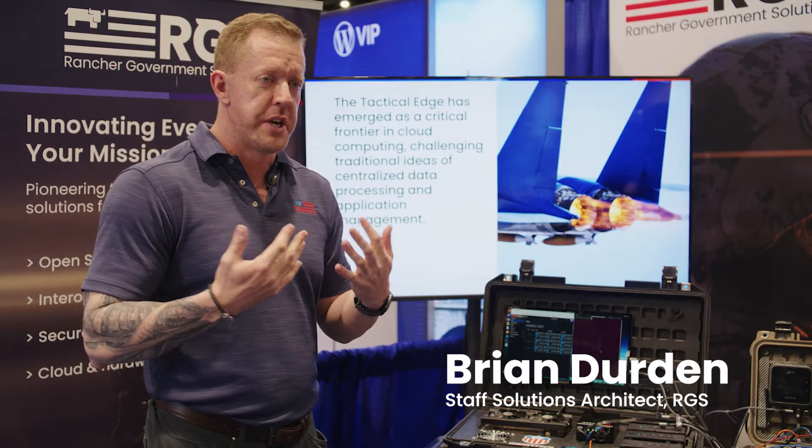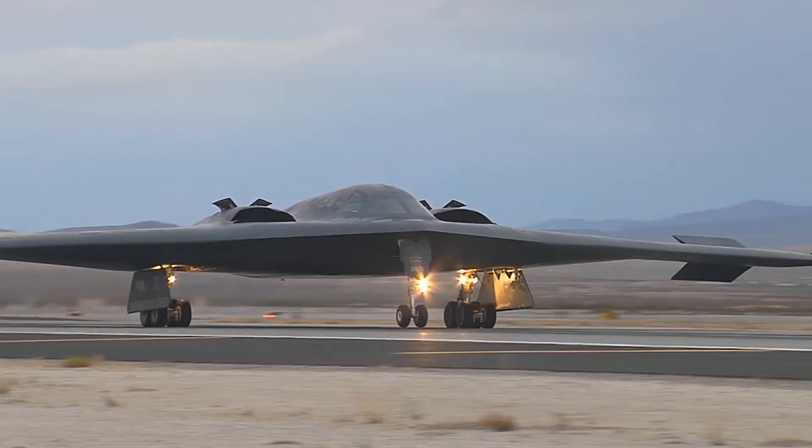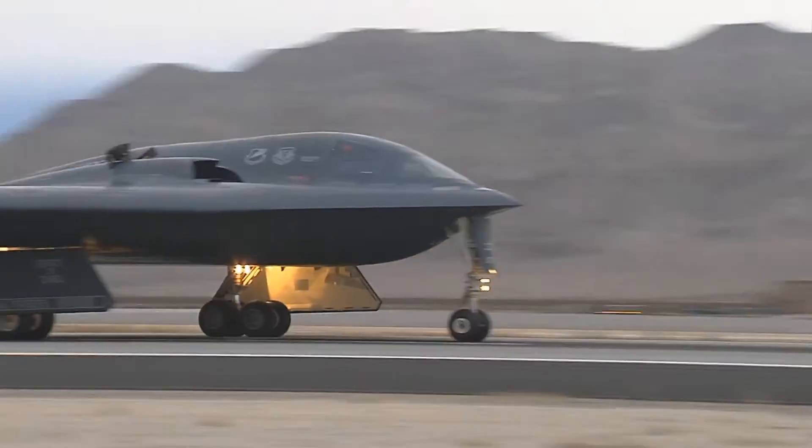The word 'edge' can mean a lot of different things to different people. For us, we like to distinguish it and call it a Tactical Edge, which is more for the government mission — where it can be taken out in the field and closer to the battlefield for the warfighter.